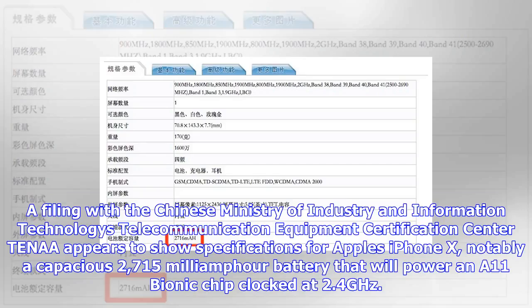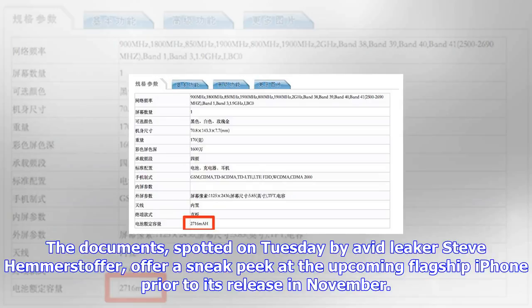A filing with the Chinese Ministry of Industry and Information Technology's Telecommunication Equipment Certification Center appears to show specifications for Apple's iPhone X, notably a capacious 2715 mAh battery that will power an A11 Bionic chip clocked at 2.4GHz. The documents, spotted on Tuesday by avid leaker Steve Hemmerstoffer, offer a sneak peek at the upcoming flagship iPhone prior to its release in November.